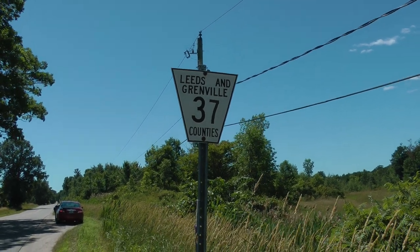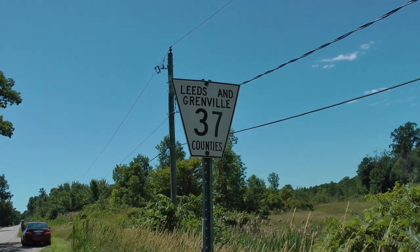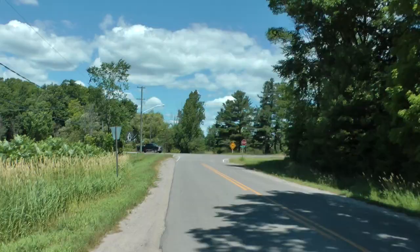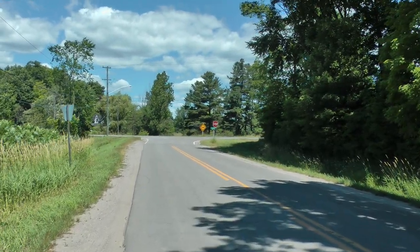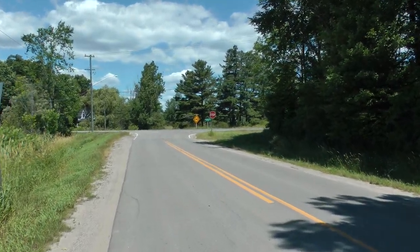This is Leeds and Grenville Counties Road 37. This is a typical Canadian highway sign. These are more Canadian highway signs and street signs.